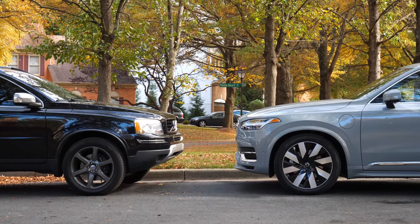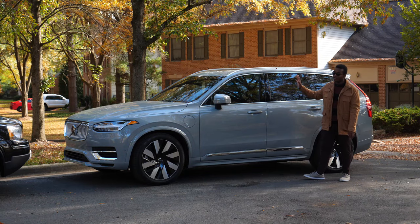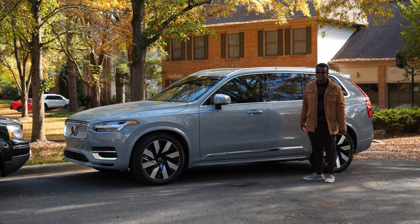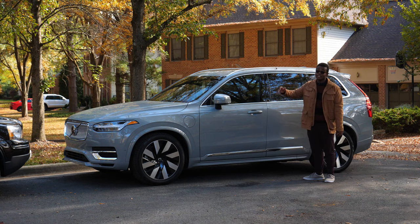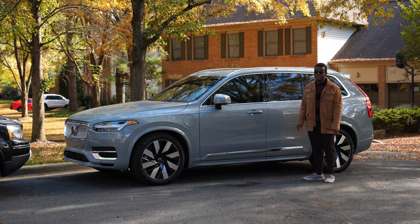Volvo kept the theme of the safest vehicle on the road with the new XC90. You now have pilot assist — a semi-autonomous self-driving feature — plus a 360 camera, front and rear parking sensors, and front and rear cross-traffic alert. They really loaded this thing with tech to keep you safe.